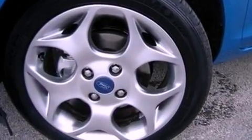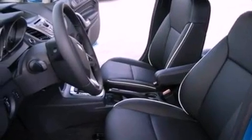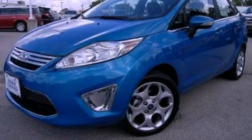With an EPA estimated rating of 37 miles per gallon on the highway, its fuel efficiency will save you time and money. Contact us today to arrange your test drive.